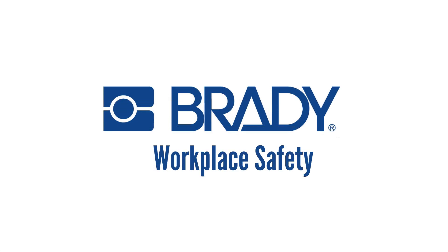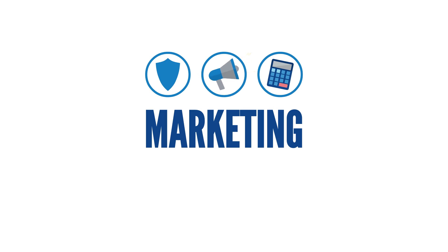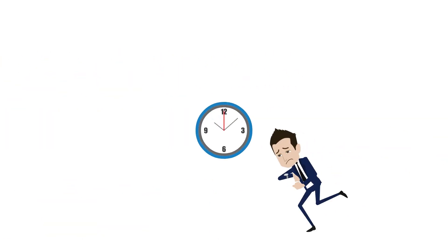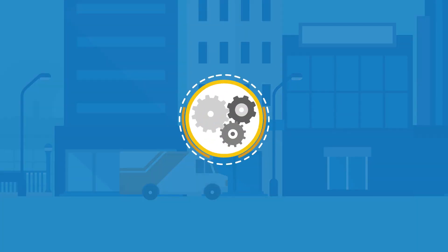Marketing is expensive. For workplace safety, advertising and marketing accounts for most of the selling costs in the P&L. It consumes a lot of man-hours, often for a one-time delivery. Then the process starts again. What if it could all be automated?